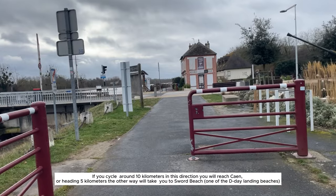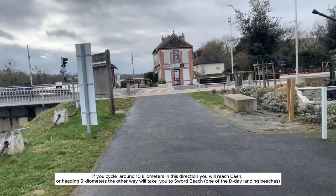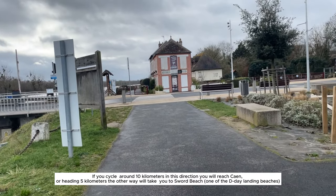If you cycle around 10 kilometers in this direction, you will reach Caen. Heading 5 kilometers the other way will take you to Sword Beach, one of the D-Day landing beaches.